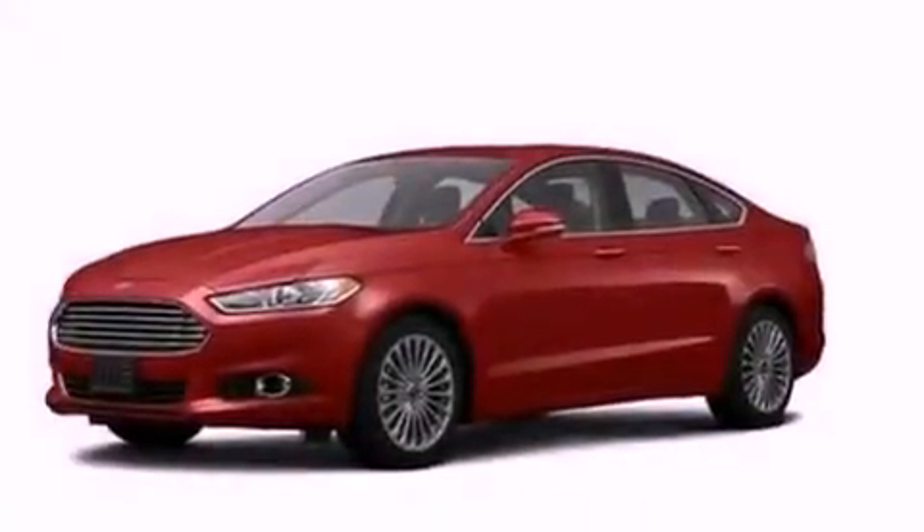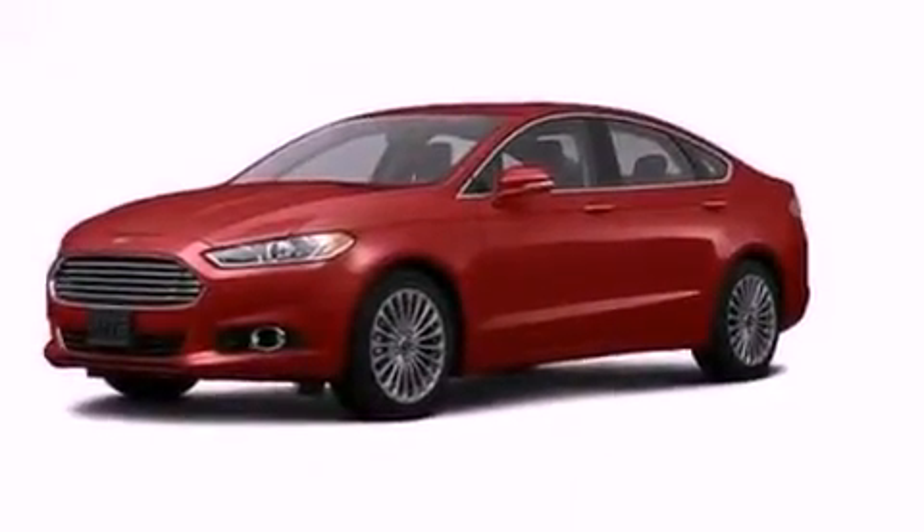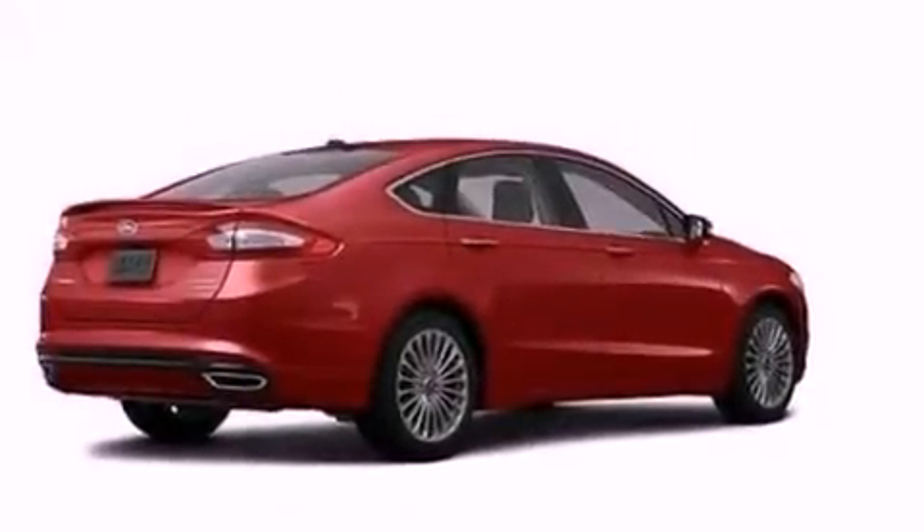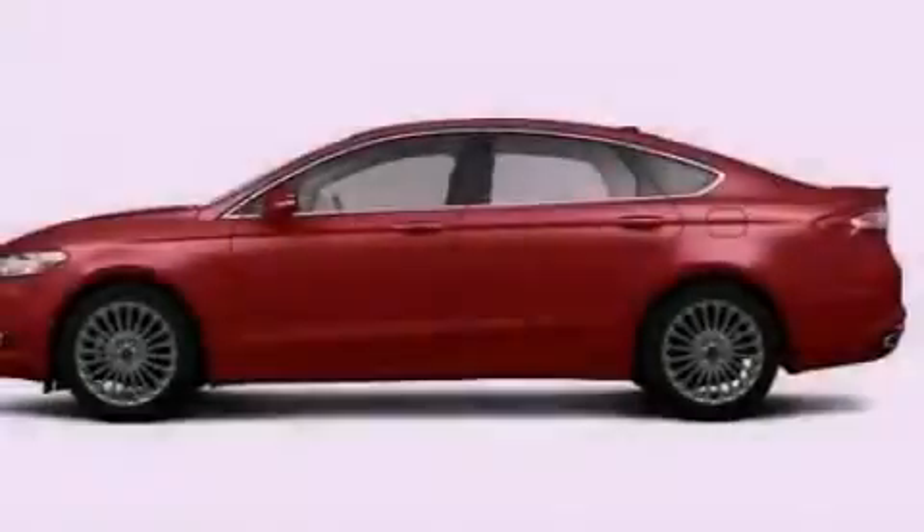A rear spoiler, a security system, an illuminated driver's side vanity mirror, an anti-lock braking system, air conditioning, and leather seats that provide great support and create an overall luxurious feel.